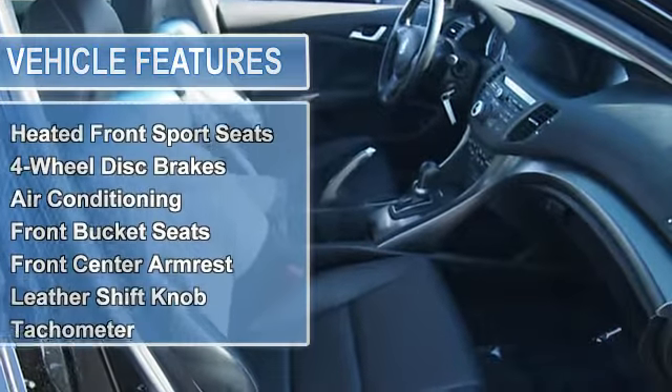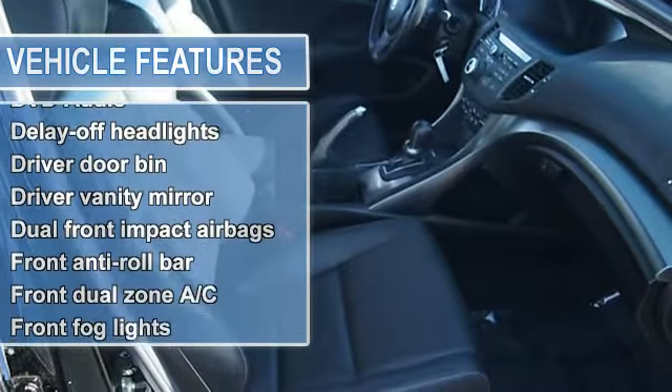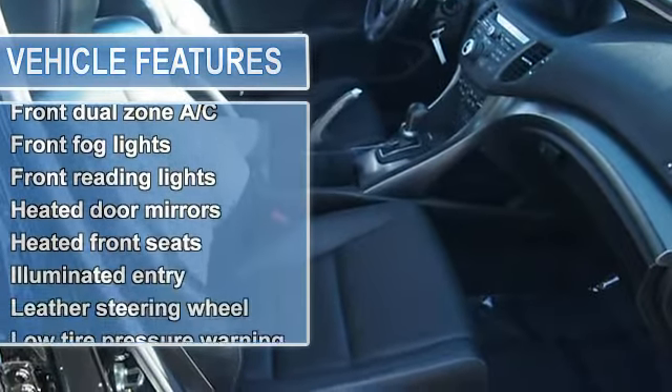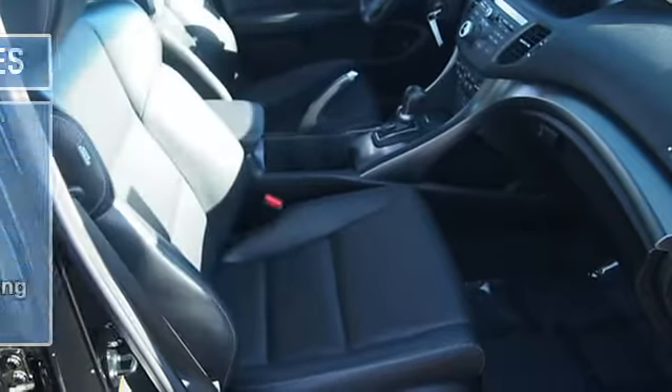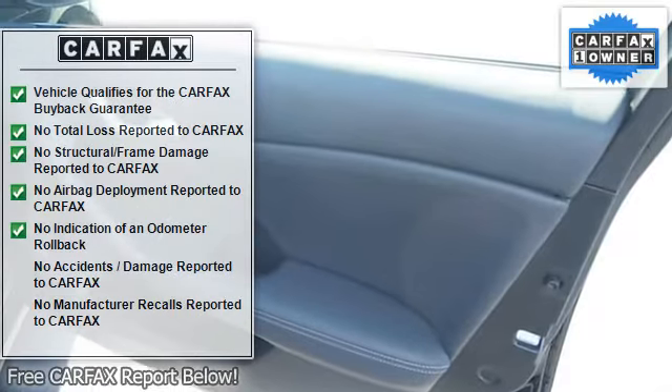FWD, heated front sport seats, perforated leather-trimmed interior, Acura ELS Surround 10-speaker audio system, 4-wheel disc brakes, air conditioning, electronic stability control, front bucket seats.